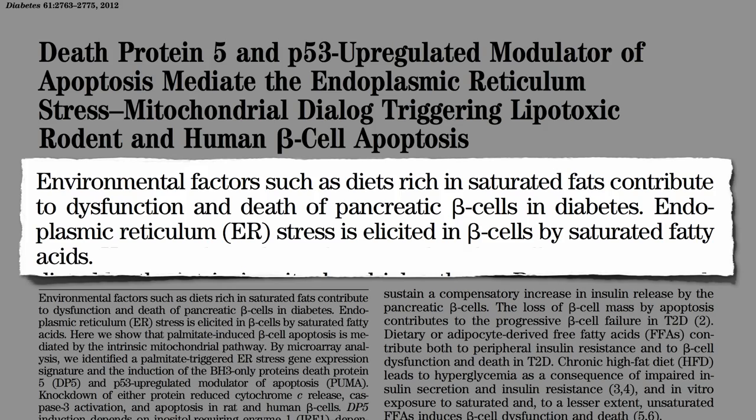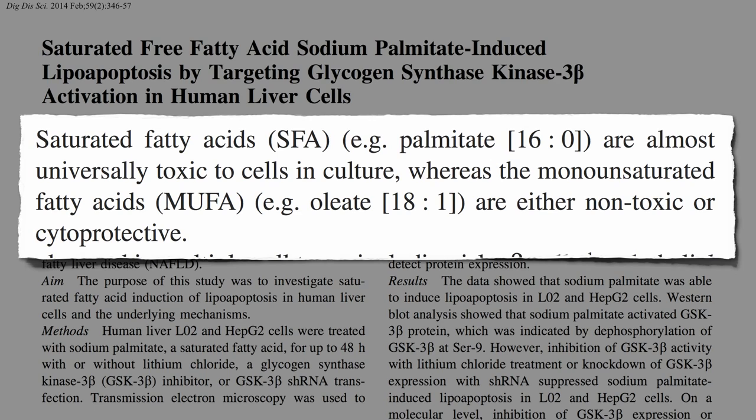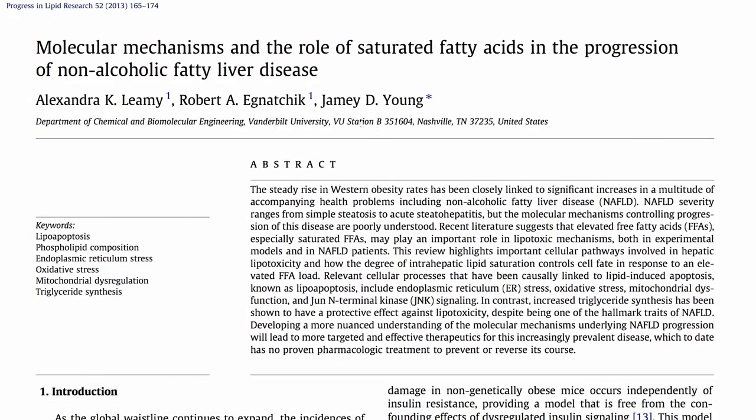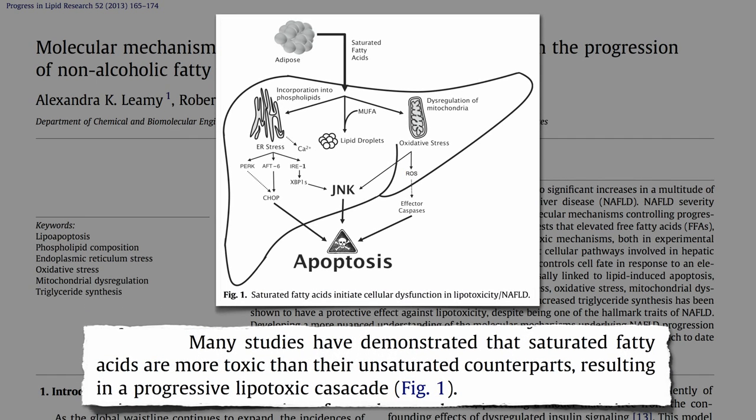And saturated fat isn't just toxic to the pancreas. The fats found predominantly in meat and dairy — chicken and cheese are the two main sources in the American diet — are almost universally toxic, whereas the fats found in olive, nuts, and avocados are not. Saturated fat has been found to be particularly toxic to liver cells in the formation of fatty liver disease.